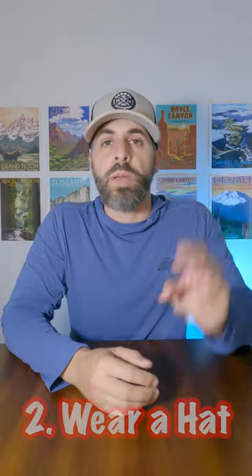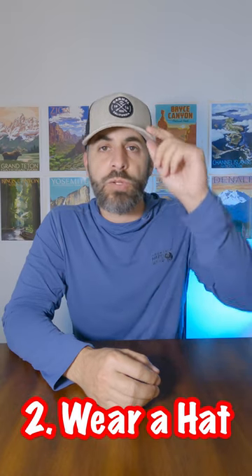The bonus tip there is to get a sun hoodie with one of these thumb holes, because the material here can go a little bit higher up on your hand.